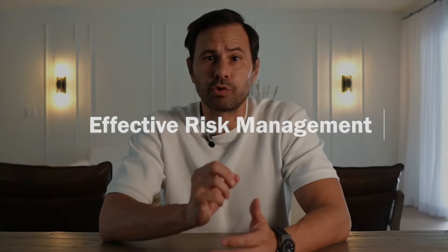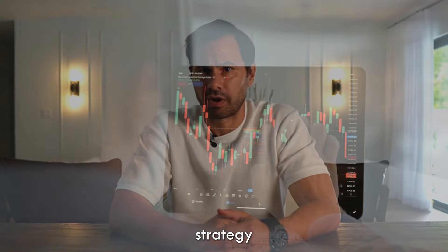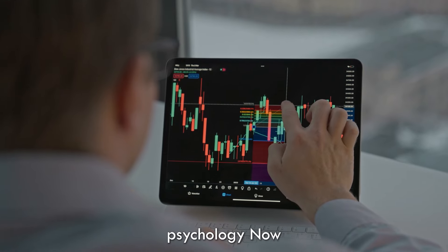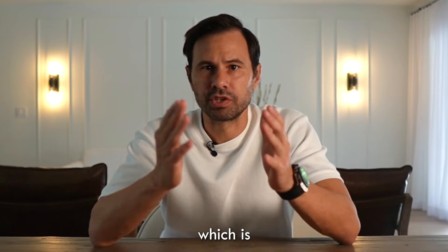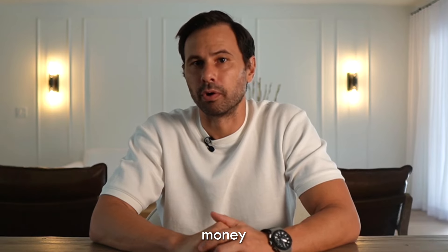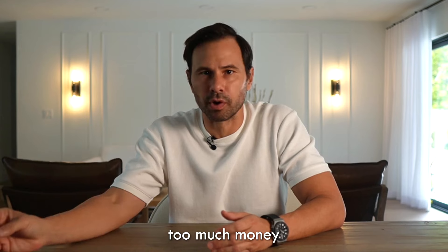Step number two: effective risk management. Drawing from Mark Douglas's book Trading in the Zone, there are three main pillars for a successful trading strategy: having an edge in the market, implementing sound risk management, and managing your own psychology. Now let's focus on risk management, which is fundamental for preserving your capital. Remember Warren Buffett's number one rule: don't lose money. In the context of trading, this translates to don't lose too much money.